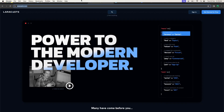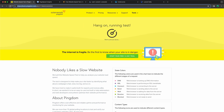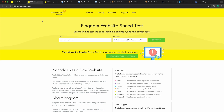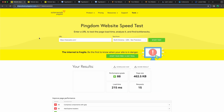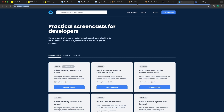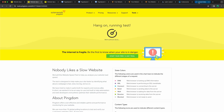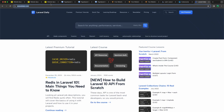Now I'm going to copy the URL of laracasts.com, paste it into Pingdom and start the test, then open a new tab. The results for LaraCasts are from North America, USA, San Francisco. I'll also paste in codecourse.com and laraveldaily.com and start those tests.